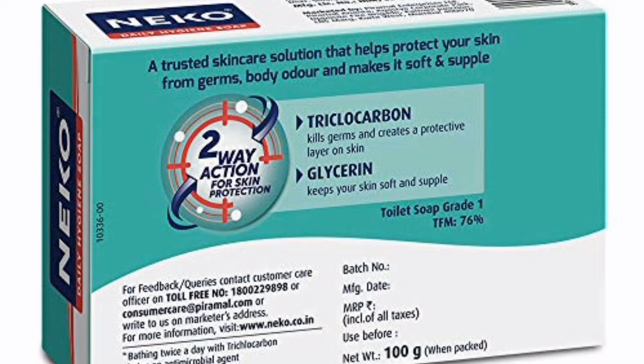The price is 64 rupees. It is available in 100 grams and 75 grams. This is a clean product that provides protection for 24 hours.